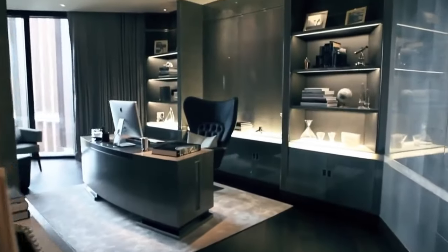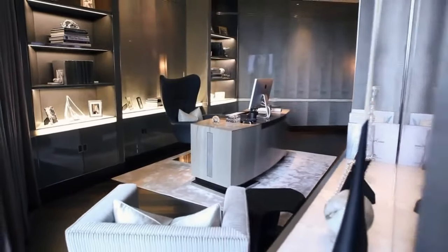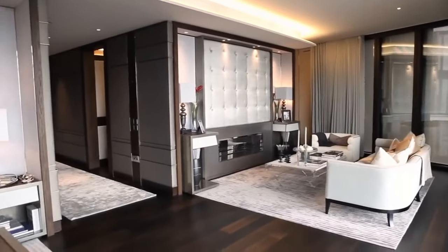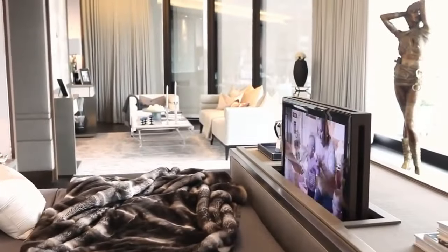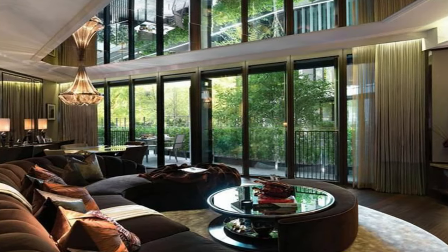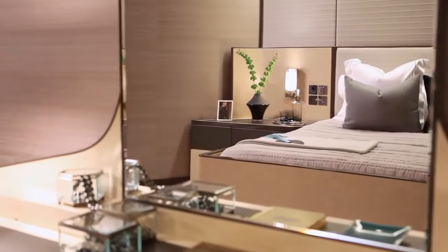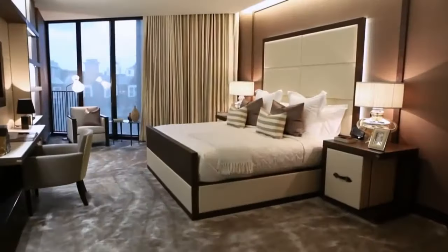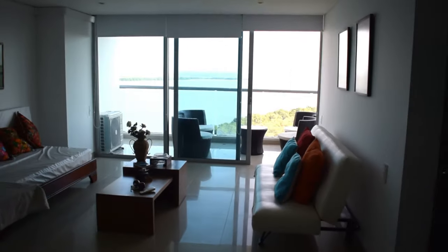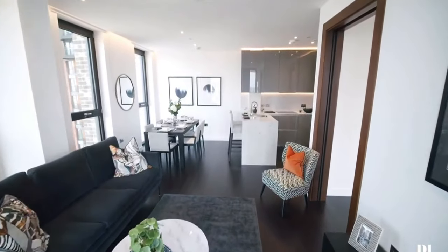From the looks of it, the interiors are packed with luxury details — sculptures, crystal lighting fixtures, and all kinds of premium quality materials. There are amazing views of the city opening up through wall-sized windows, and various amenities to complement life at the top. Which one of these penthouses is your favorite? Let me know in the comments below.